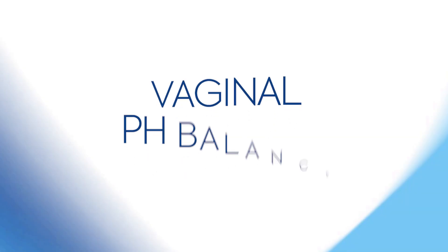Hey everyone, welcome back to Diagnox Health, your go-to source for all things health and wellness. Today we're delving into a topic that might make some people blush, but it's crucial for understanding your body: vaginal pH balance. If you've ever wondered about those mysterious pH balance pills, stick around because we've got all the details.